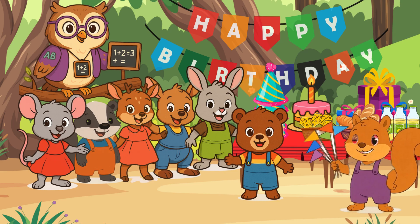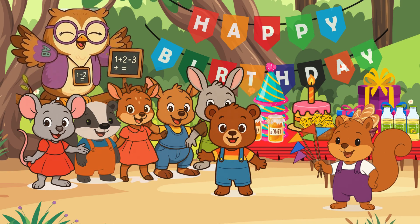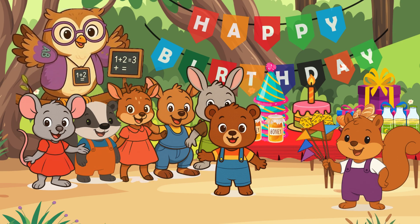This is for you, Baby Bear. Happy birthday. Thank you, Baby Squirrel. I'm glad you came. Hi there, little math learners. Will you help us count how many colorful flags Baby Squirrel brought to Baby Bear's birthday party?